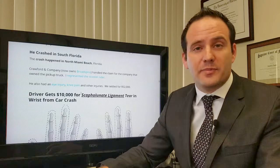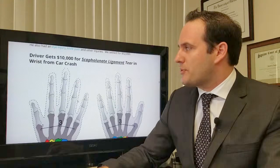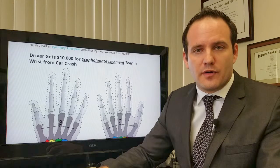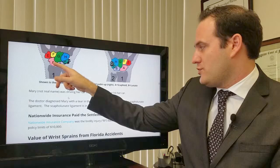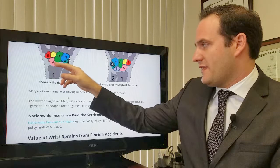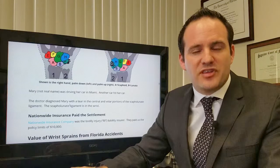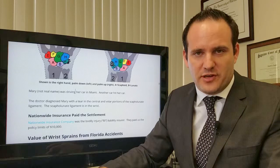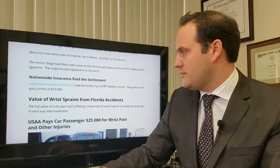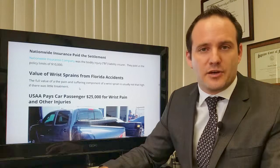He crashed in South Florida, particularly in North Miami Beach, so Florida law applied. I also represented the driver of a car who had a scapholunate ligament tear — you can see the scaphoid and the lunate, and the ligament runs between them, and she tore that. The available bodily injury liability limits in that case were only $10,000, unfortunately. Nationwide Insurance paid the settlement, and that accident occurred in Miami.